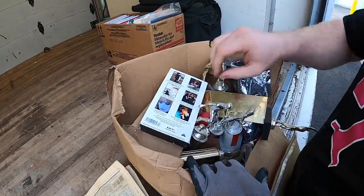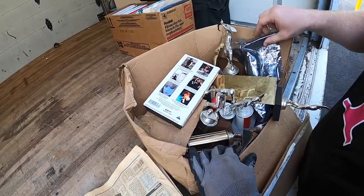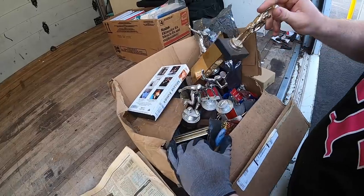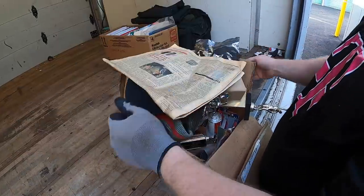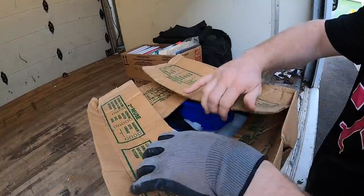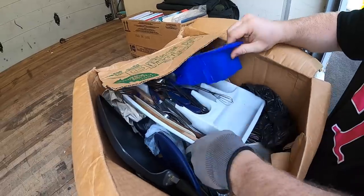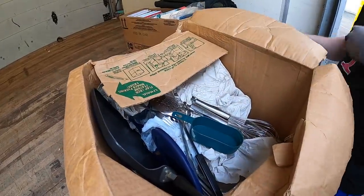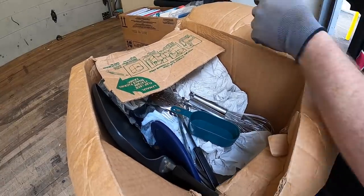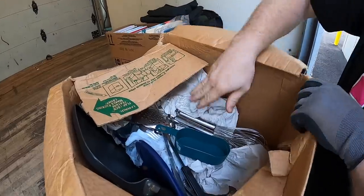They had a ton of trophies — look at that, soccer back in the 70s. We're going to leave those for them. They played every sport — very athletic. Moving to the next box: some dirty kitchen stuff, like really dirty kitchen. I thought it was Cutco for a second but it's not.